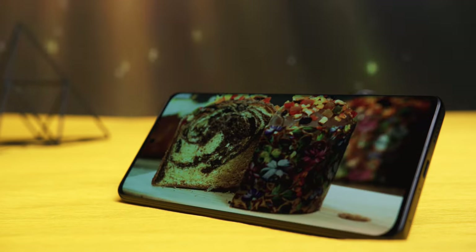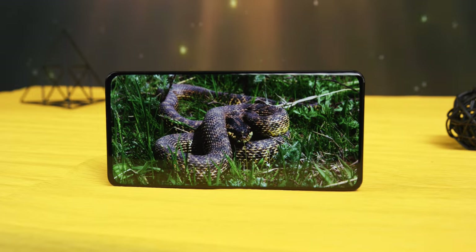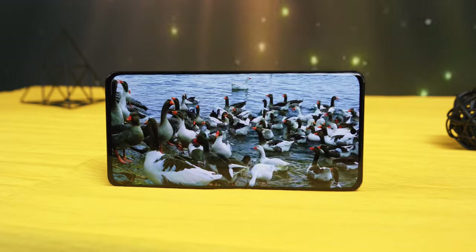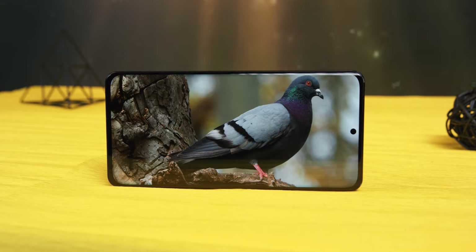The screen has Gorilla Glass Victus scratch protection, and the phone has earned an IP68 dust and water protection rating, meaning it can be submerged up to 1.5 meters for 30 minutes. The display is razor sharp; colors lean towards cooler tones, but Xiaomi allows you to adjust display options to your personal liking. Thanks to the LTPO matrix, the refresh rate can drop to 1 or 10 Hz on a static image, and go up to 60 or 120 Hz when gaming or watching video, allowing for better battery life.